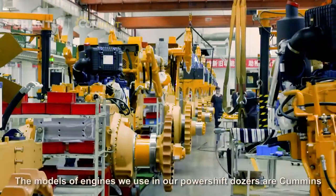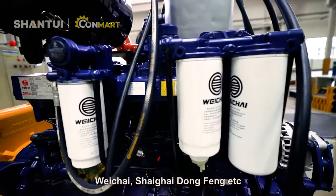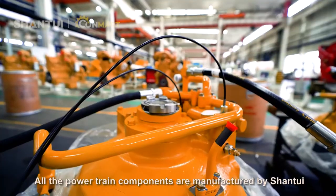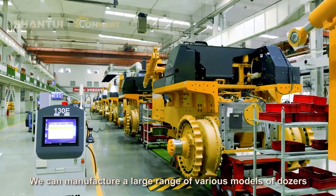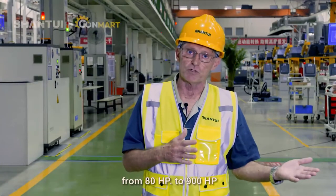The models of engines used in our power shift dozers are Cummins, Weichai, Shanghai Dongfeng, etc. All the powertrain components are manufactured by Shantui. We manufacture a large range of various models of dozers from 80 horsepower to 900 horsepower.